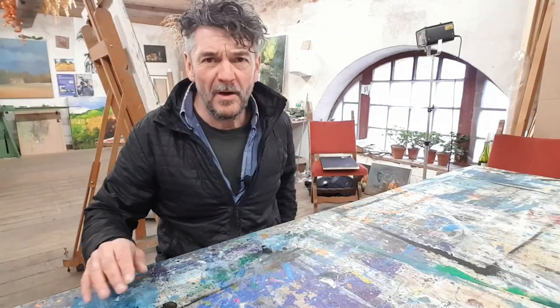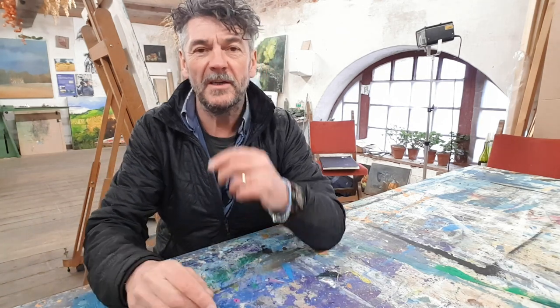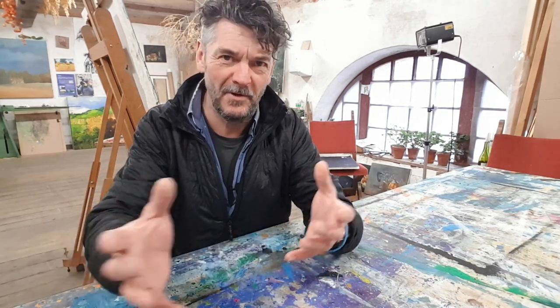This is part two of the other video with the same title. If you haven't seen the other one, or you're new to my channel, probably best to go and have a look at that first, because this is the continuation of a large painting I started. I only started it about a week ago. Some of them go quickly and some of them slowly — this one's going quite quickly, especially for a painting of that size. Check out that one first, maybe, and then come back to this one. Otherwise, welcome back.